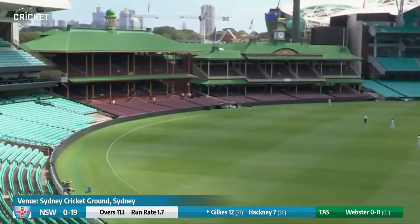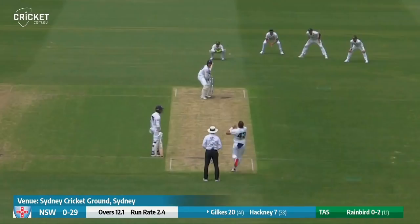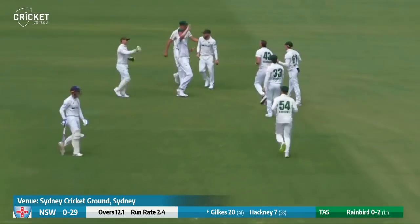Pulled away by Jilks and pulled for four out towards mid-wicket. Bit of spongy bounce. Edged and taken at third slip — a wicket! And Jilks has to go for 20.